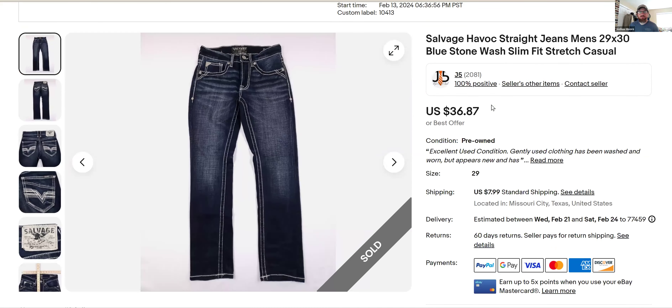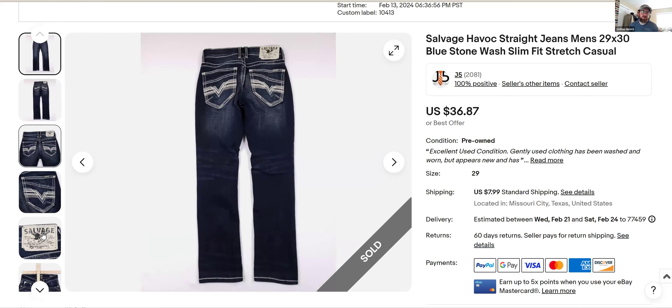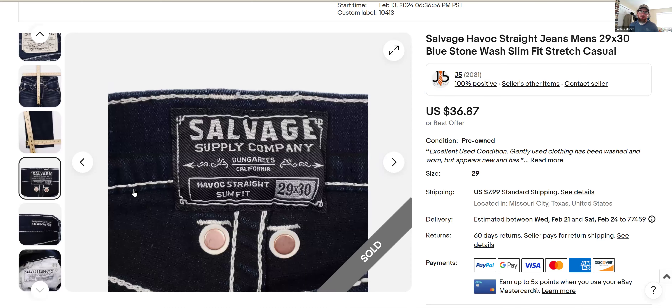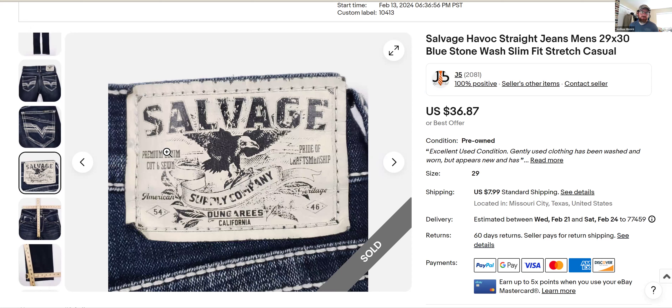Salvage Havoc straight jeans — I found this brand twice within the last couple weeks. I'm not familiar with it but I've sold both pairs now for a decent amount. I got $36–$37 plus shipping on this one. Both were the Havoc straight jeans and they both moved really fast. The other one had some stains on it and I got in the high 30s on that one too. Definitely one to have on your radar.